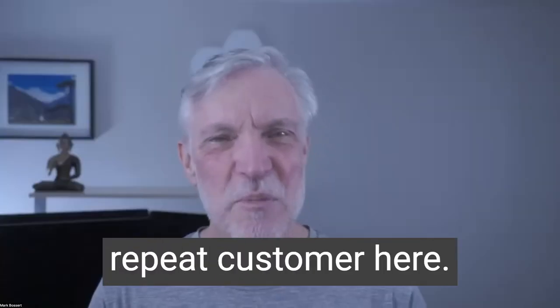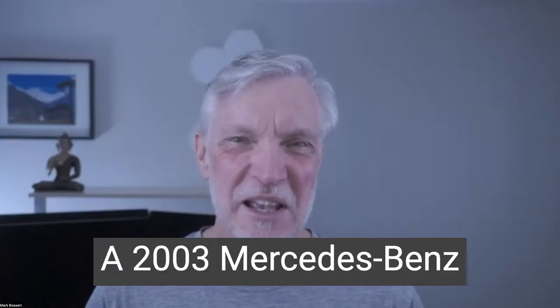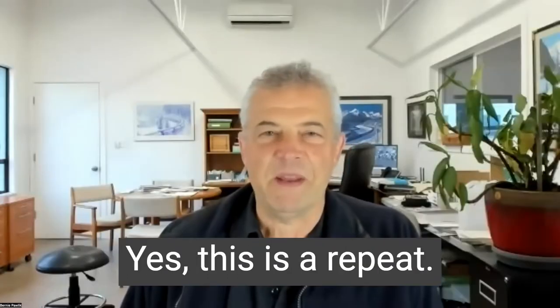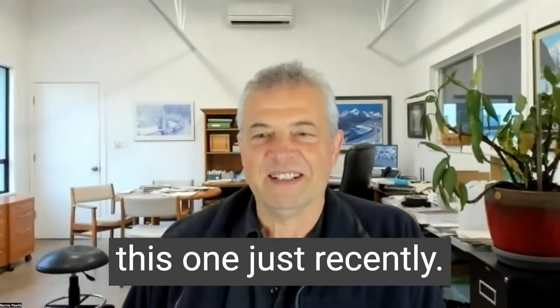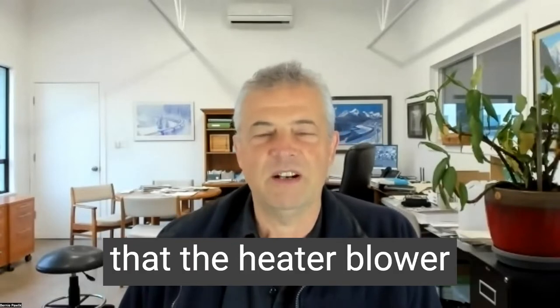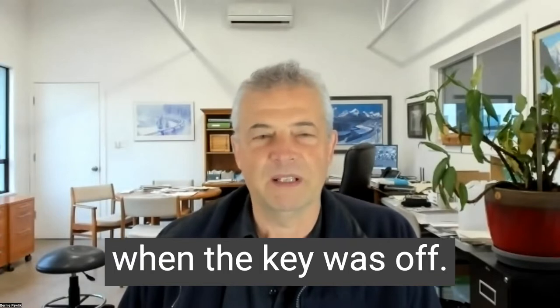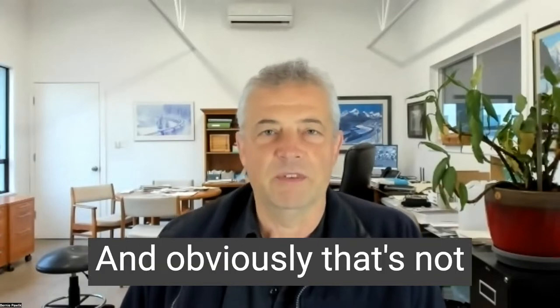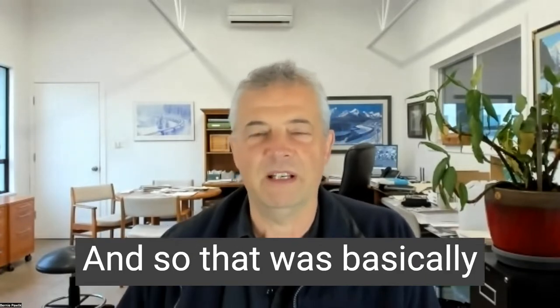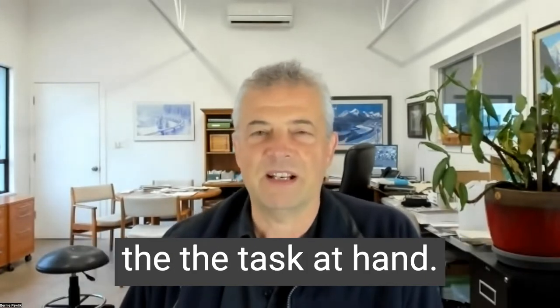Doing very well. So I think we have a repeat customer here — a 2003 Mercedes-Benz S500. What was going on with this vehicle? Yes, this is a repeat. We did a show about this one just recently, and this vehicle had a couple of issues. The heater blower fan would come on when the key was off, which is obviously not very good for the battery. It was kind of an intermittent issue — sometimes it would be on, sometimes it would be off. That was basically the task at hand.